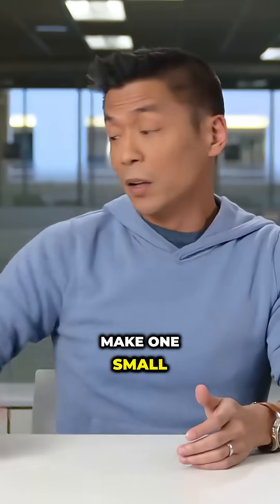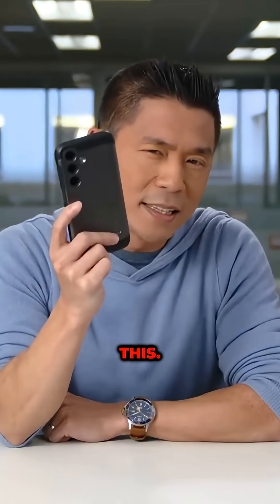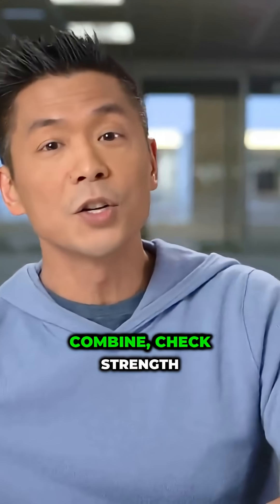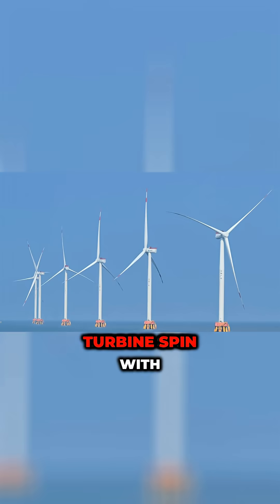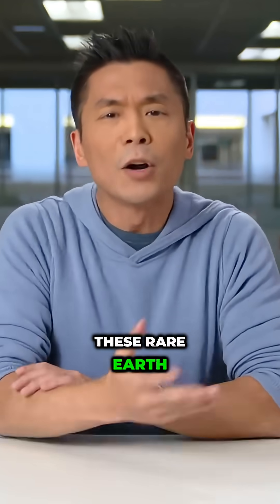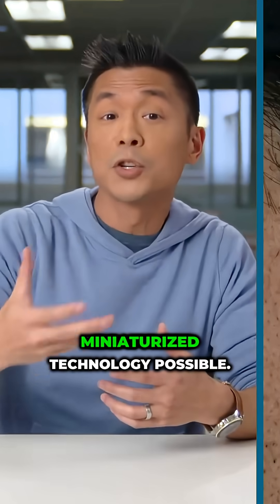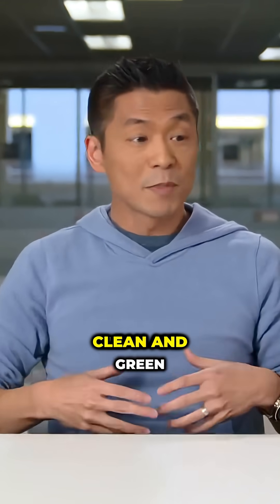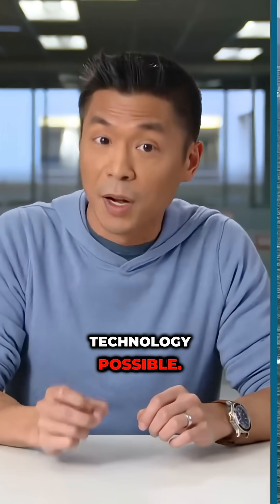Make one small enough, and you can pack more and more electronics into something like this. And if you combine strength with small size, that's called efficiency. Now, all of a sudden, you can make something like a wind turbine spin with less wind. These rare earth magnets are what make modern, increasingly miniaturized technology possible. They're what make clean and green technology possible. And they're what make the world's most powerful military technology possible.